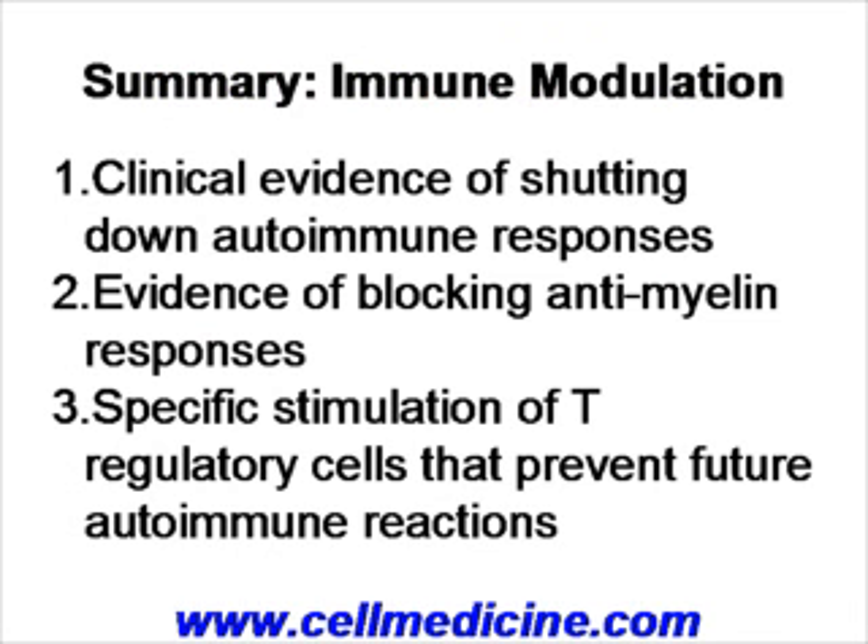So in conclusion, from the immune-modulating point of view, stem cells are very attractive because on the one hand there is clinical evidence of shutting down autoimmune and pathological immune responses. On the other hand, there is evidence that specific anti-myelin responses can be blocked by these mesenchymal stem cells. And the third important point is that there is a stimulation of T regulatory cells that not only synergize to prevent the ongoing autoimmune attack, but also cause a memory which will prevent future autoimmune attacks.